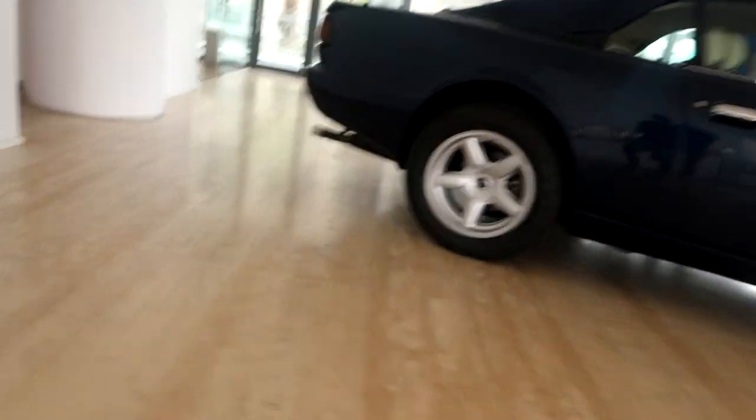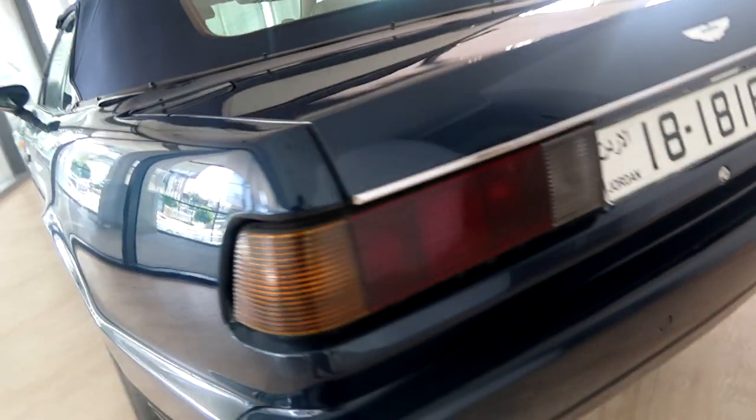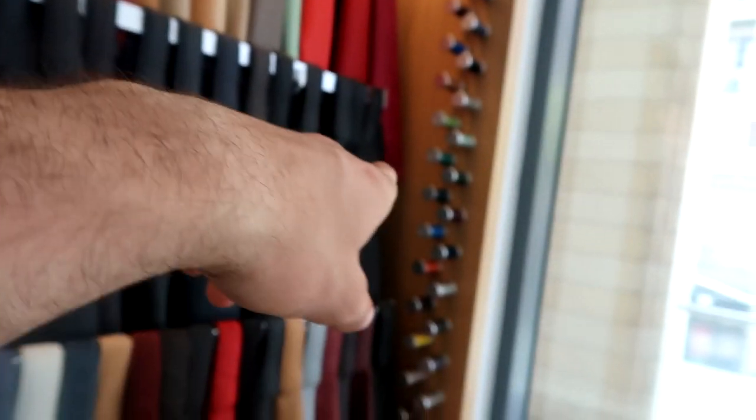And then they have this classic Aston Martin right here. This might belong to someone because it has a license plate, but it's also beautiful on the inside — white leather, looks so cool. When you want to build your Aston Martin, you pick the colors, even the Aston Martin sign, the oil cap. They all smell so good — the leather, the trim, the stitching. Just Aston Martin things. Amazing.